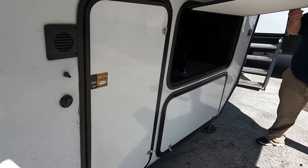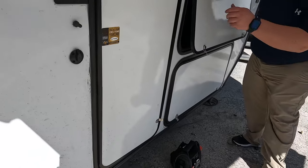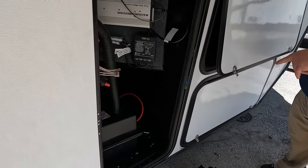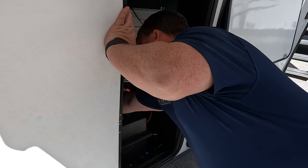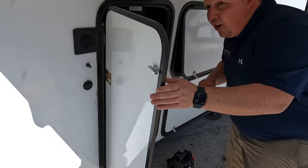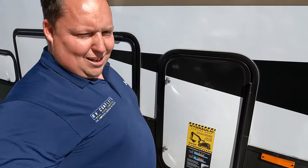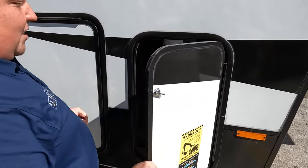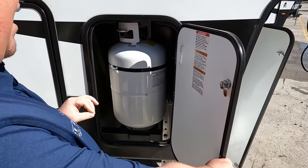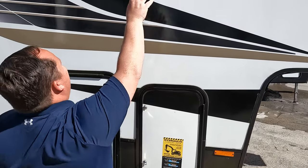Coming down the side, we do have storage and a nice wheel. Right here is a prep for a generator. There's your battery disconnect — make sure to use that to save your batteries. This unit already has batteries hooked up with an inverter. Coming down the side, propane tanks, and what is nice is you still have six-point hydraulic auto-leveling, which is a great feature.